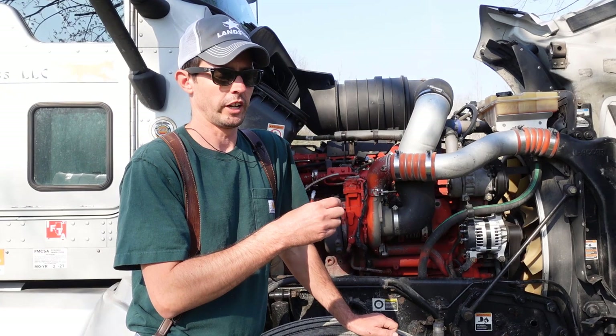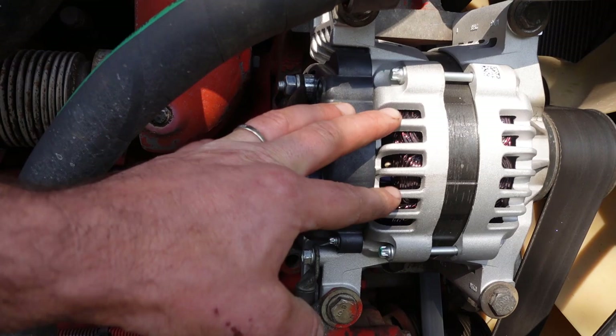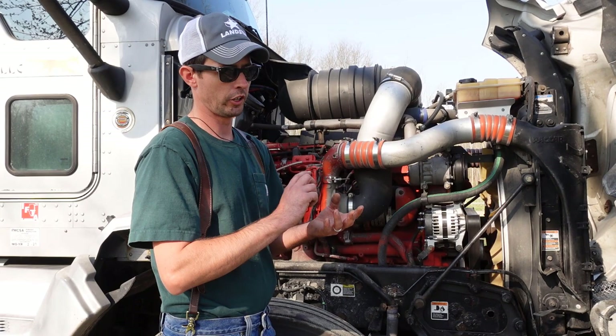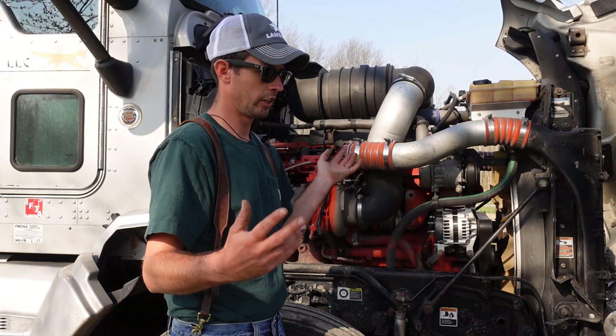I'm thinking what happened is the end of the alternator — there's a diode trio. There are three diodes because an alternator creates AC electricity and your truck runs off DC. There are three diodes that convert that AC power to DC, because a diode is like a check valve. It basically takes that AC electricity and turns it into the DC 14 volts roughly that your truck uses to operate. I think one of those diodes went out, the voltage surged, and it just went out.